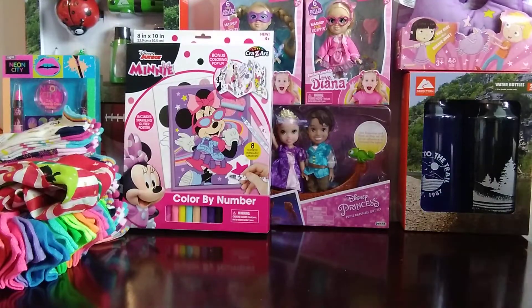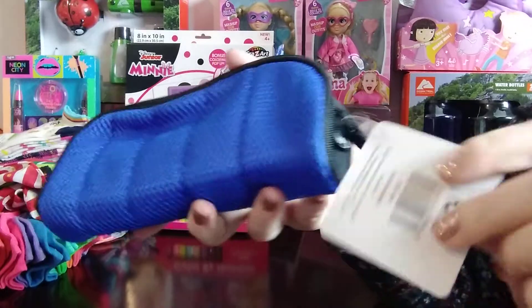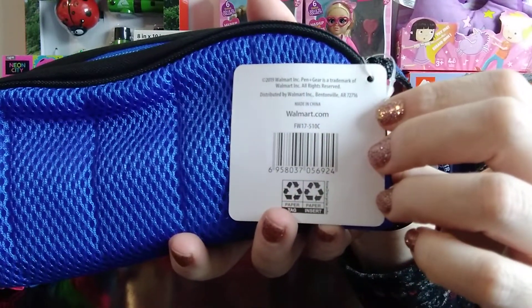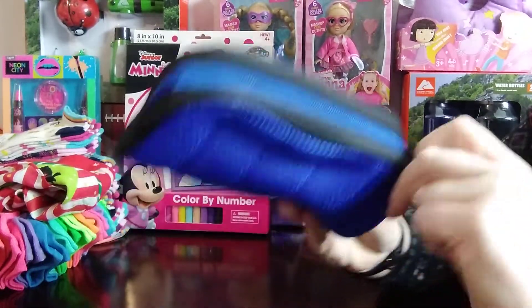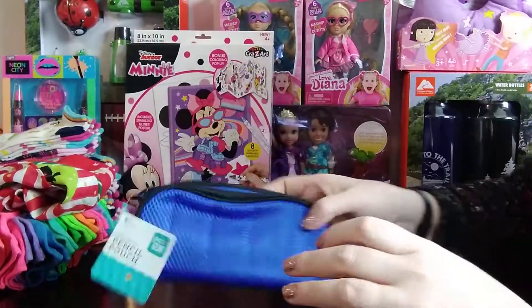I'm always on the lookout for pencil pouches. This one was the only one on sale right now in my store for 75 cents. It's very sturdy — it's called mesh sport. I really liked it.